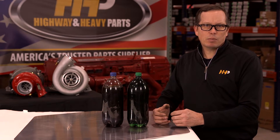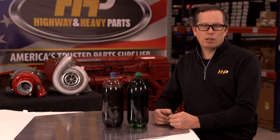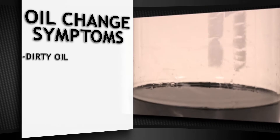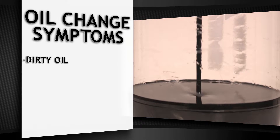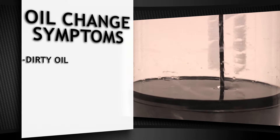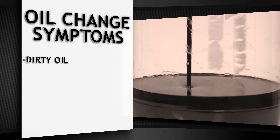Pay close attention to these symptoms if your oil is in need of a change. Dirty oil can have lasting effects on your engine if not changed in the proper interval. Operators that stretch intervals run the risk of getting their new oil dirty much faster than normal.